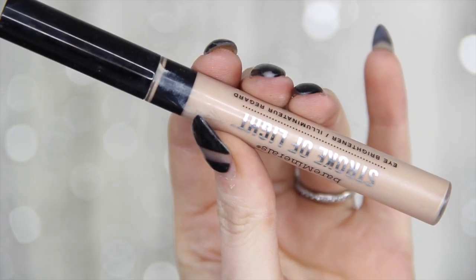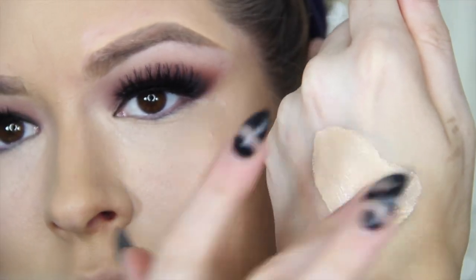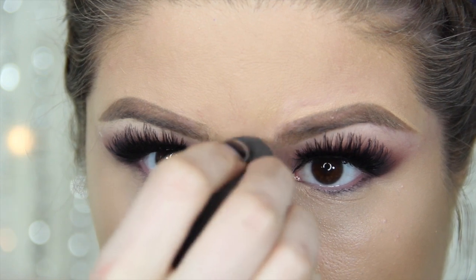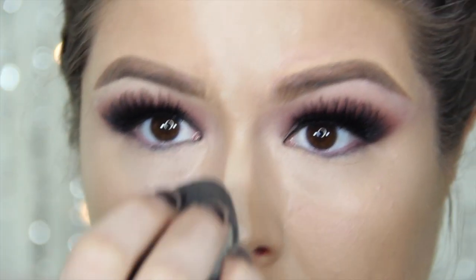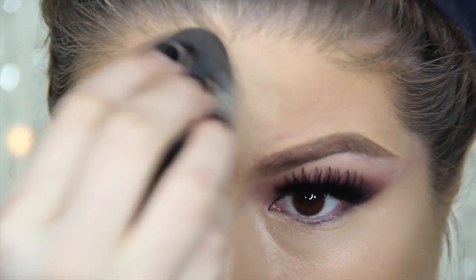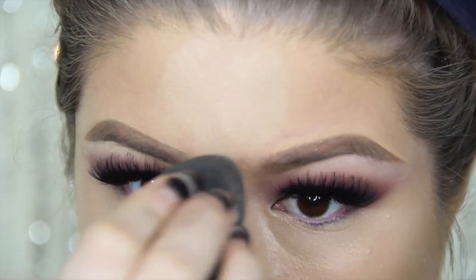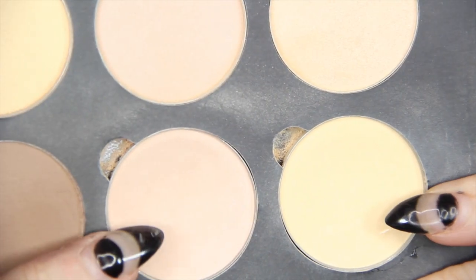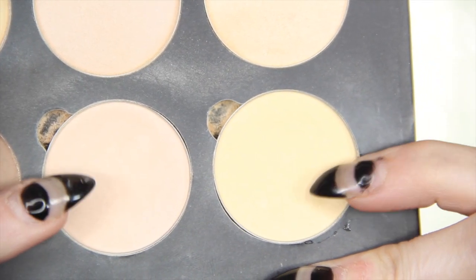Now I'm going in with the Stroke of Light Highlighting Concealer, mixing it with that Pro Longwear Concealer again on the back of my hand, and applying it with the Beauty Blender on the center of my nose, center of my forehead, Cupid's bow, and chin — always the areas I highlight. I'm definitely going to highlight this time because the colors we're working with are usually ones I stay far away from. I hate purple, gray, and black, but it works. I just want to keep highlights and lightness to the face.